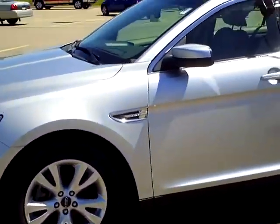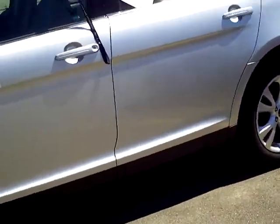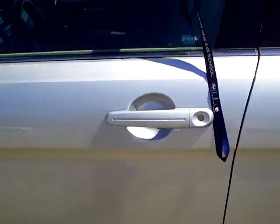Beautiful silver exterior color. Still has the new car smell. It has the lighted up keypad entry system.